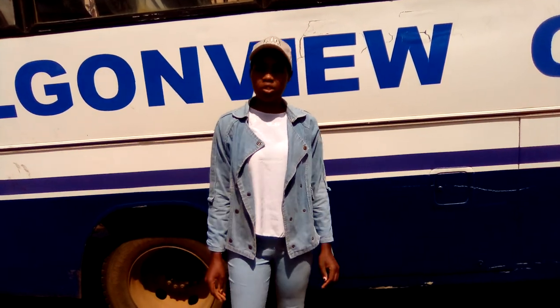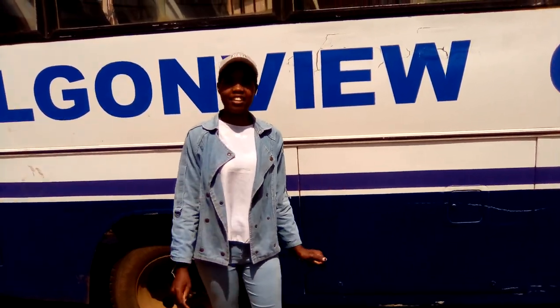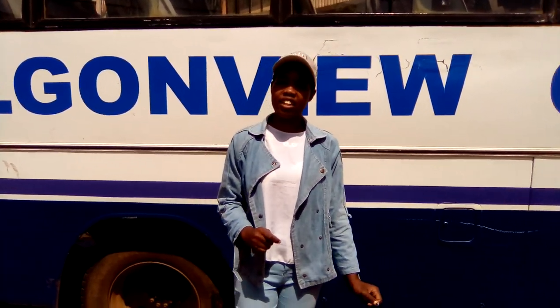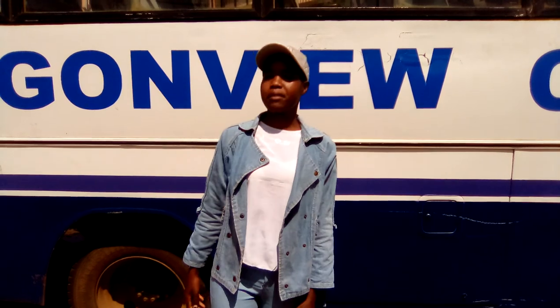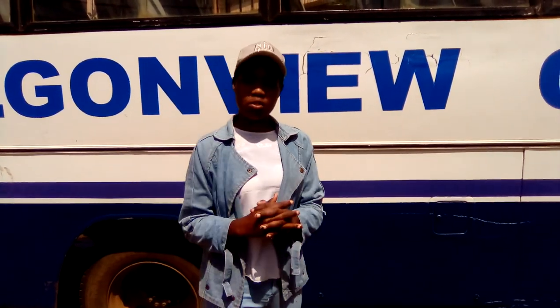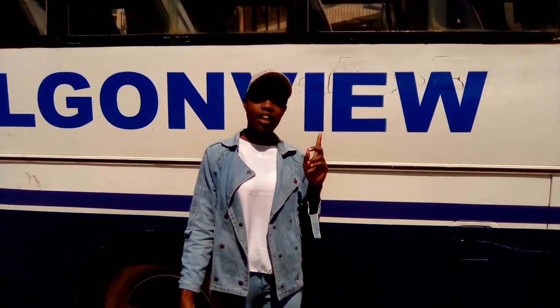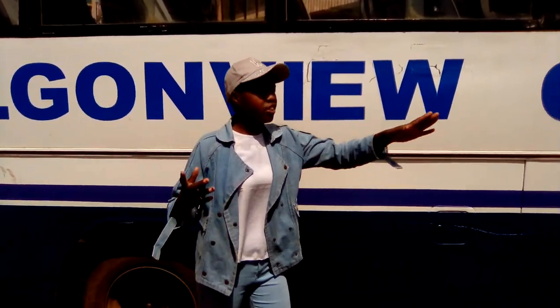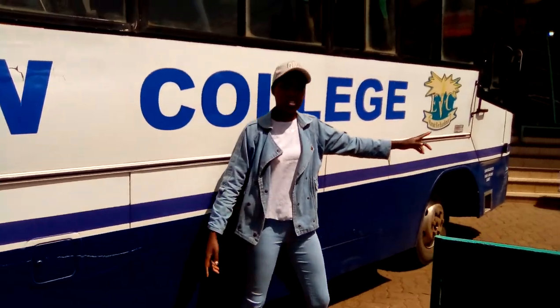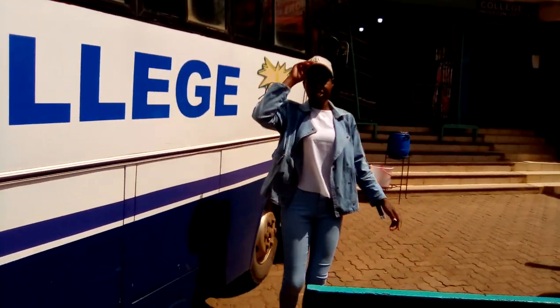Hi guys, welcome back to my YouTube channel. It's Janet Spoken here. I think it's the very first time here, so consider subscribing to my YouTube channel. And everyone who's subscribed, thank you so much for subscribing. Today I'm in the college house and will be taking us on a tour together. Let's go together.